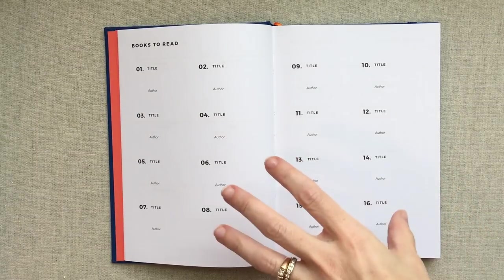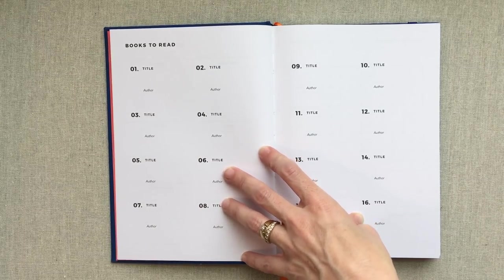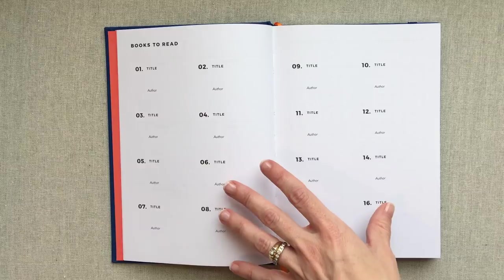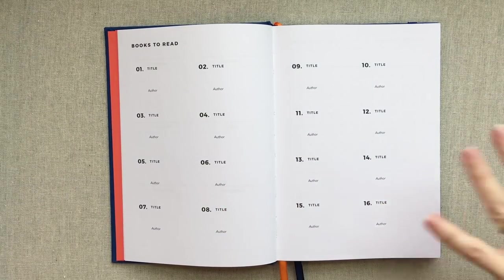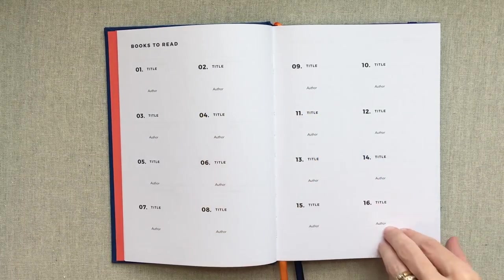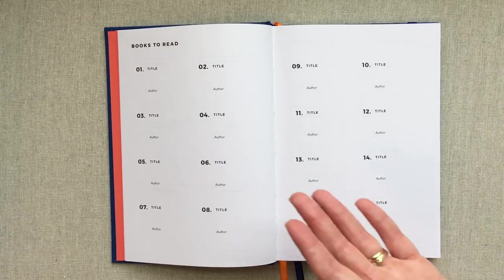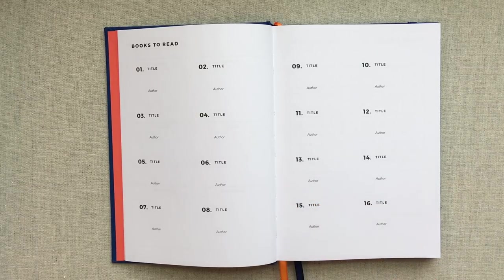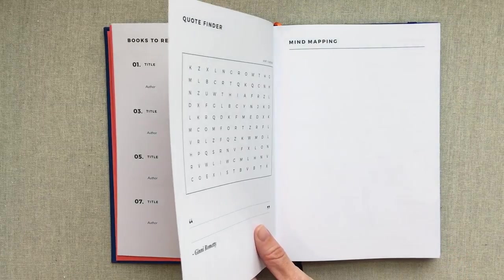Books to read — I actually love this prompt. You can use this to list books you want to read, so when you see or think of one you can just jot it down. There's a place for the title and the author and they outline spots one through sixteen. Or you might even use this to fill in after you've read a book to keep track of what books you've read this year. There are a couple ways you could use this.